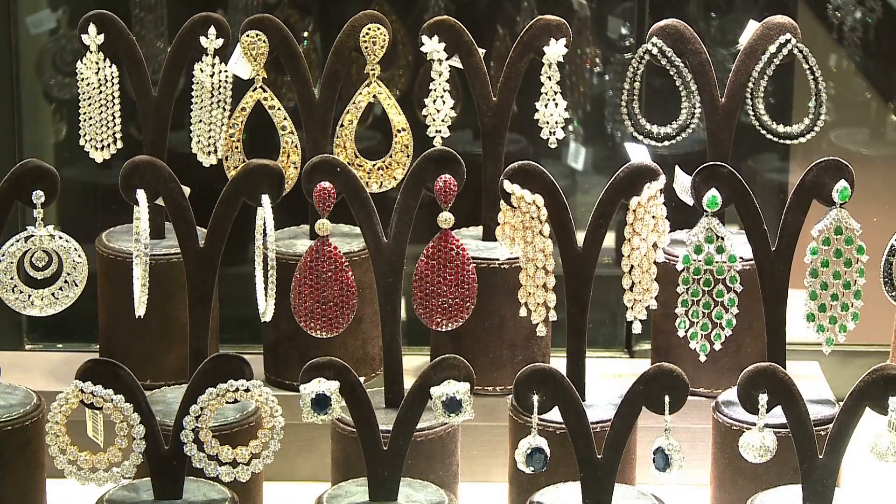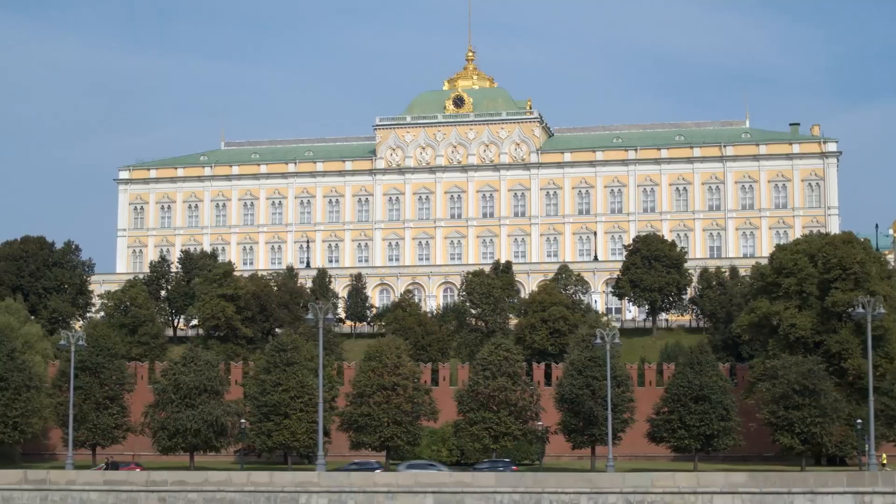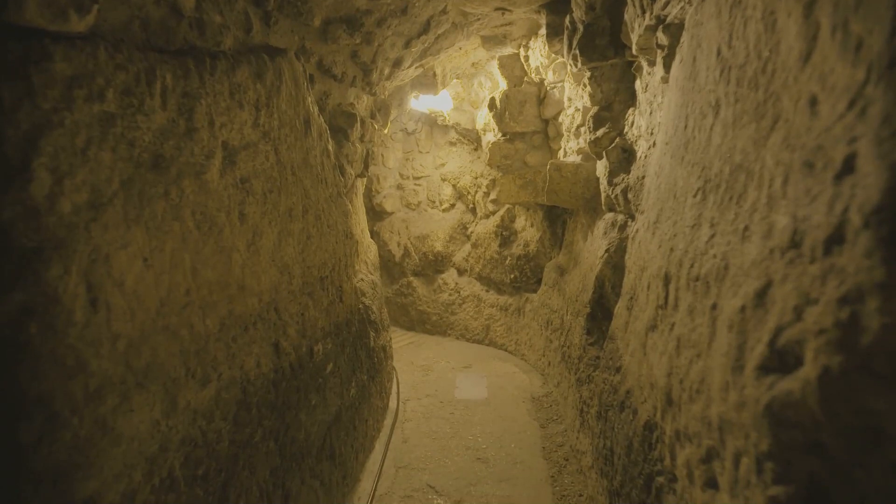The Kremlin is known to house treasures worth over 1 billion dollars. One amazing fact about this great monumental structure is that it has a lot of secret underground tunnels and chambers.